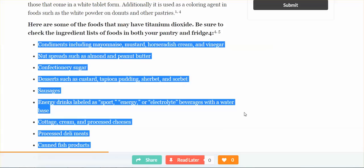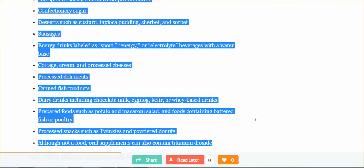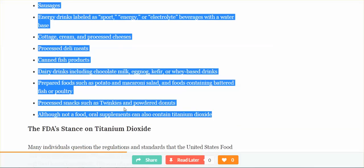Sausages; energy drinks labeled as sport energy; electrolyte beverages with a water base; cottage cheese; cream and processed cheeses; processed deli meats; canned fish products — all of them, tuna fish; dairy drinks including chocolate milk, eggnog, kefir — I drink kefir — or whey-based drinks; prepared foods such as potato and macaroni salad, and foods containing battered fish or poultry; processed snacks such as Twinkies and powdered donuts. Oral supplements can also contain titanium dioxide.